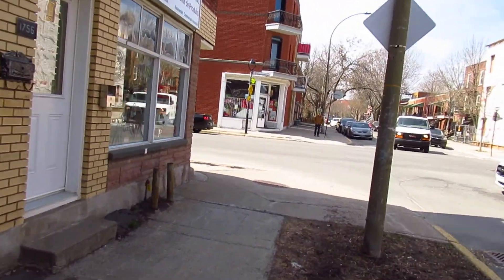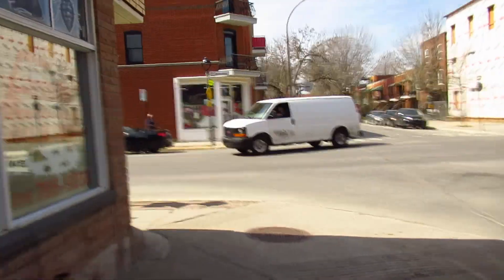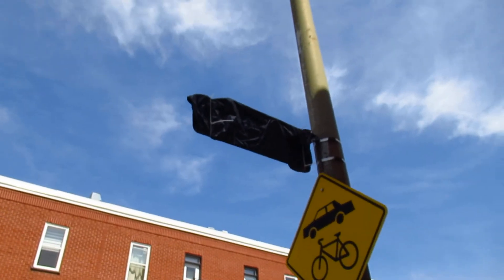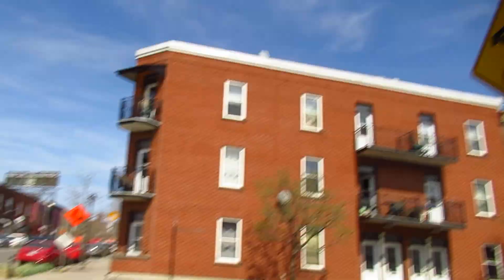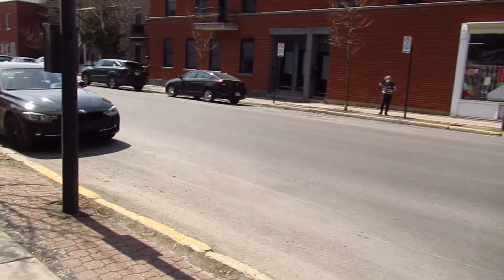Oh, you missed it — speaking of manly things, there was a black Mustang convertible with black rims. I'm getting tired of the whole black car, black trucks, black rims thing though. Anyway, thanks for watching — take it easy, guys. Adios, bye bye.